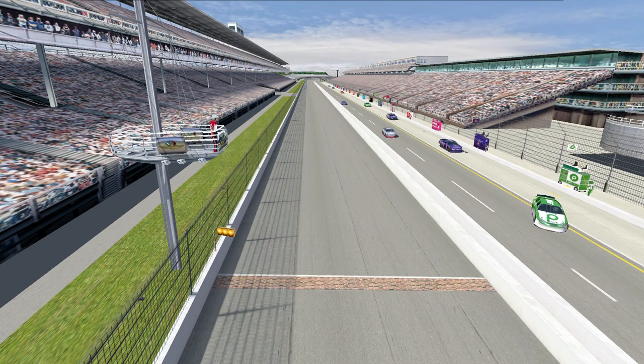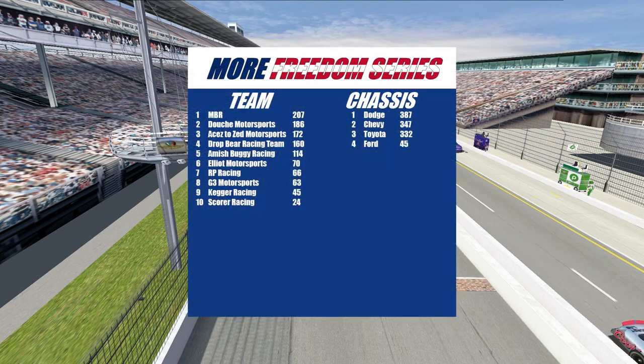Let's take a look at those team and chassis standings. NBR still leads the way with Douche Motorsports second, Aces to Zed Motorsports third. Fourth will be the Drop Bear Racing Team, and rounding out the top five will be Amish Buggy Racing. Chassis standings look like this: Dodge, Chevy, Toyota, and Ford.